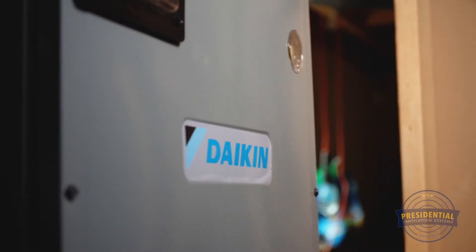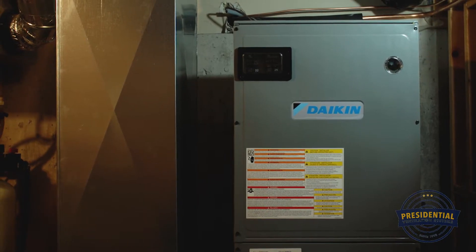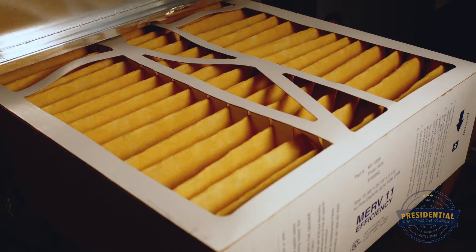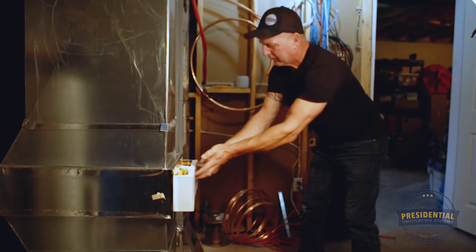Daikin Fit offers optional indoor air quality products such as ultraviolet light that minimize mold and bacteria, and premium air filters creating indoor air with fewer pollutants, chemicals, and dust.